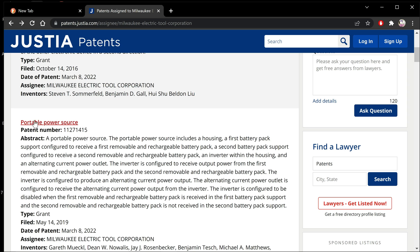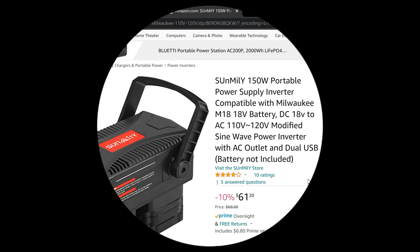Here's another one. This is a portable power source. The portable power source includes a housing, a first battery pack support configured to receive a first removable and rechargeable battery pack, a second battery pack support configured to receive a second removable and rechargeable battery pack, an inverter, and a power outlet. If you read all this stuff here, you'll see that it looks something similar to this — I'm not advertising this. This is exactly what this sounds like. This is a knockoff; somebody built it. It's designed for the 18-volt batteries, but it does only do 150 watts.